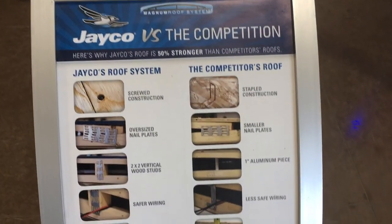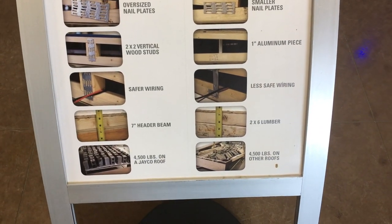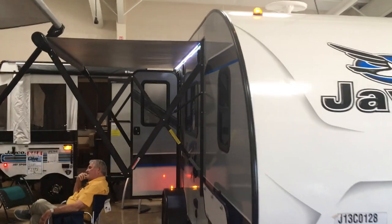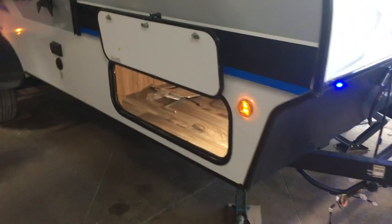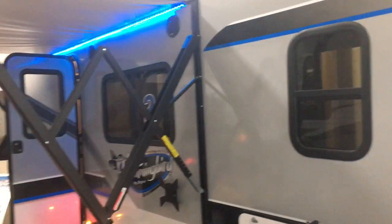On all Jayco travel trailers and campers, you'll notice a difference in how the roof is built compared to competitors. The Jayco Magnum truss roof system is 50% stronger. This is a beautiful camper — it's got the electric patio awning and a front storage compartment with quite a bit of storage.